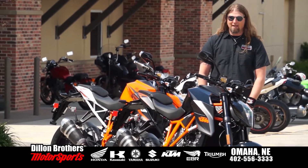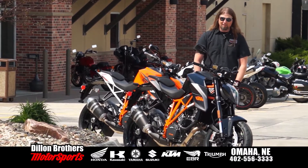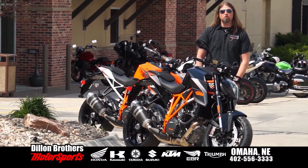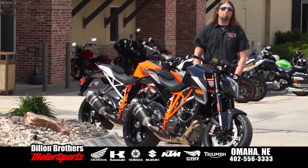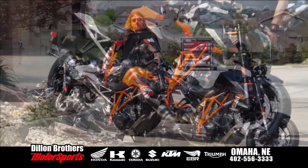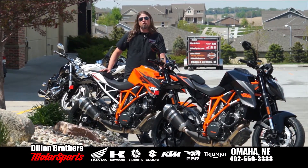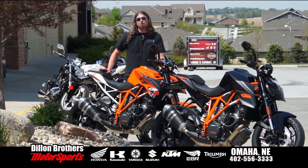This kick-ass motorcycle has a liquid-cooled 1301cc 75-degree V-twin — absolutely just pure power. This machine will do 11-second quarter miles at 134 miles per hour. On the dyno, this badass machine will do 150 horsepower off the rear wheel and gives 92 foot-pounds of torque.